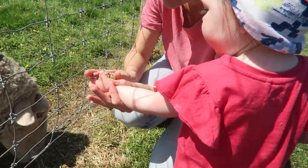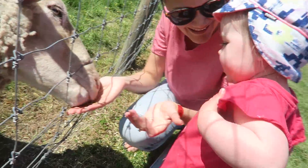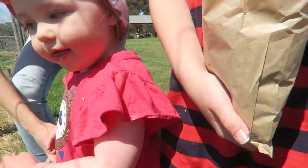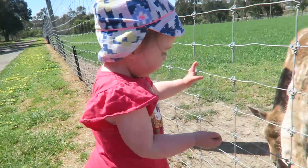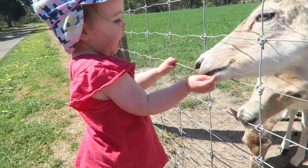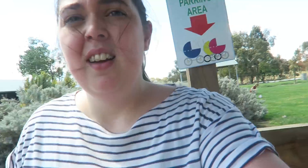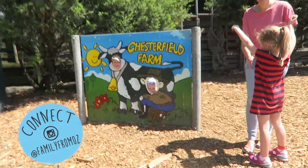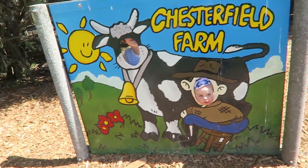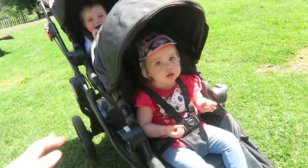Now put your hand flat - good job! All right, so just finished having some lunch and now we're gonna go walk around for a bit. What are you doing? Hi! Well, there's a big turkey in there too. Say bye-bye animals.